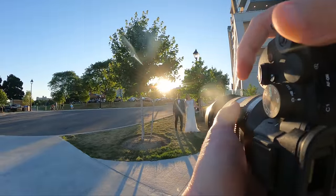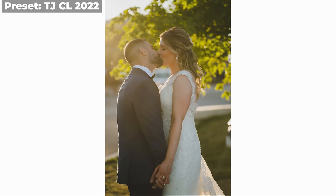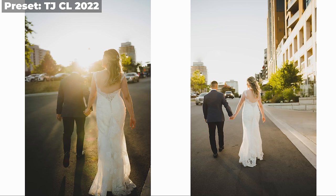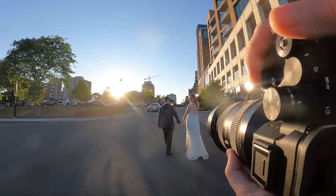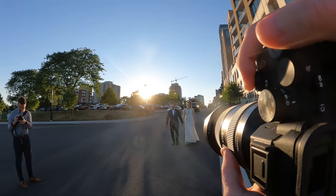That looks really good. Same deal as over there — you can kind of face each other, get really nice and close together. Just stay in the sun there. That looks so good. If you want to look back over your shoulder like you just did there, that looked really good. I'll have you guys walk back towards me here — same deal, just be looking at each other and smile.